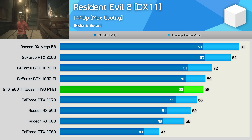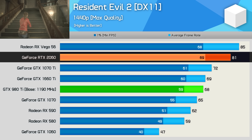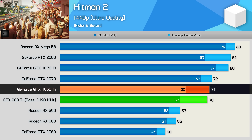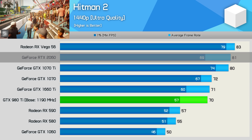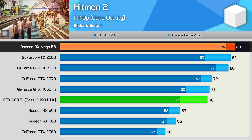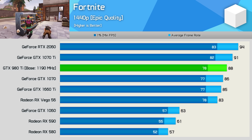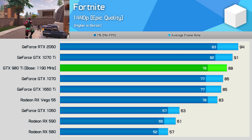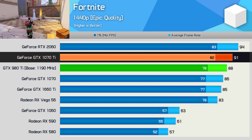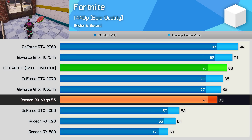In Resident Evil 2, the overclocked 980 Ti roughly matches the GTX 1660 Ti, making it 16% slower than the RTX 2060. Testing with Hitman 2, the 980 Ti was basically matching the GTX 1660 Ti, while it was 14% slower than the RTX 2060 and 16% slower than Vega 56 — a pretty solid result for the old Maxwell flagship. In Fortnite, which uses the Unreal 4 engine — a fairly familiar engine for the Pascal architecture — the overclocked 980 Ti edged out both the GTX 1070 and 1660 Ti to come in just behind the GTX 1070 Ti, and it wasn't that much slower than the RTX 2060. It also beat AMD's Vega 56 by a 6% margin.